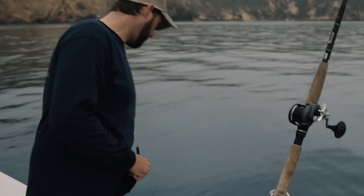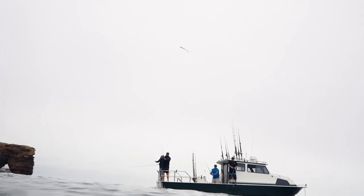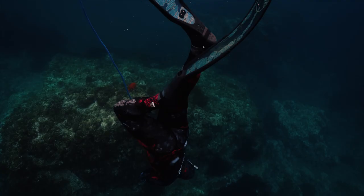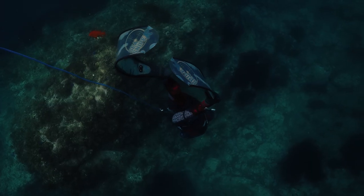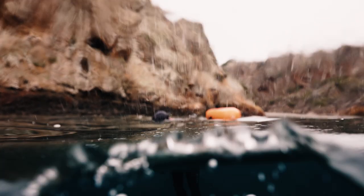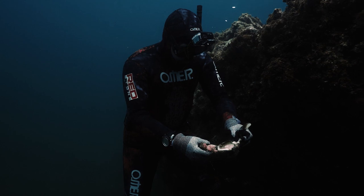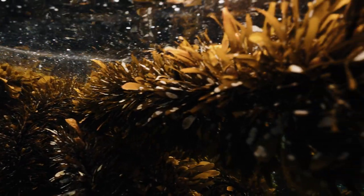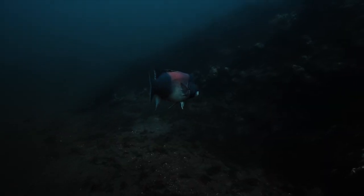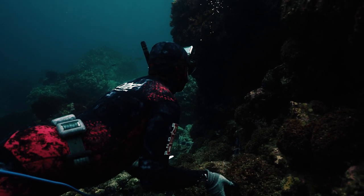I'm so glad we have divers on the boat today because the conditions look pretty killer right now. The culture here in the Channel Islands isn't just fishing — free diving here is world-class. There are so many options, whether it's scallops along the rocks, yellowtail and white sea bass in the kelp beds, or sheep's head and sea urchins in the flats. It's a really exciting environment to go dive and see what's out there.